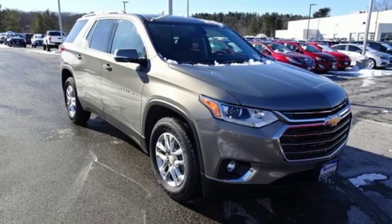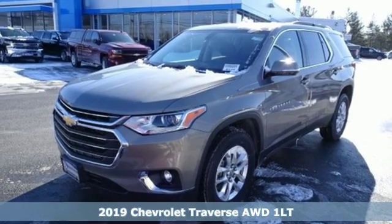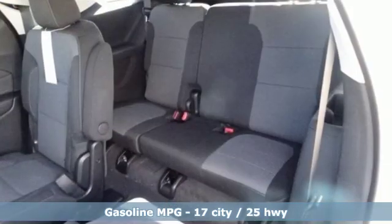Here's a new 2019 Chevrolet Traverse. Style, space and amenities — this is everything but compromise. And with features like these, every drive is a pleasure.